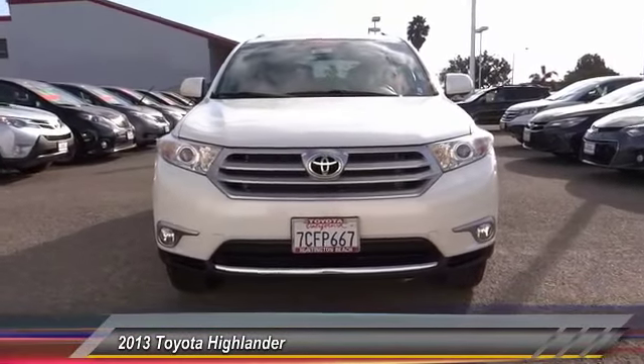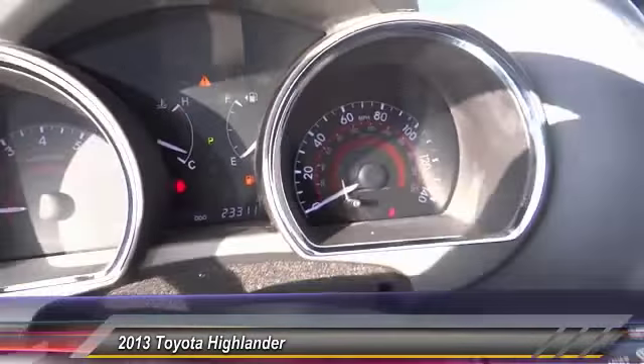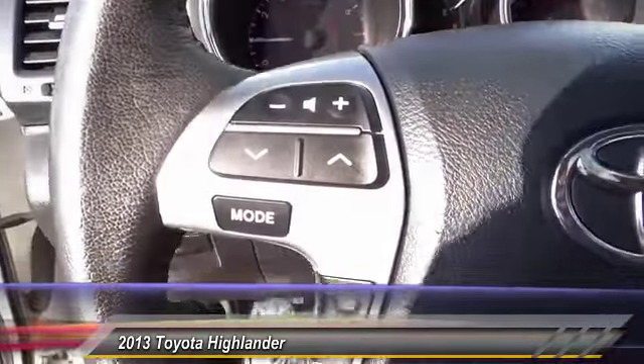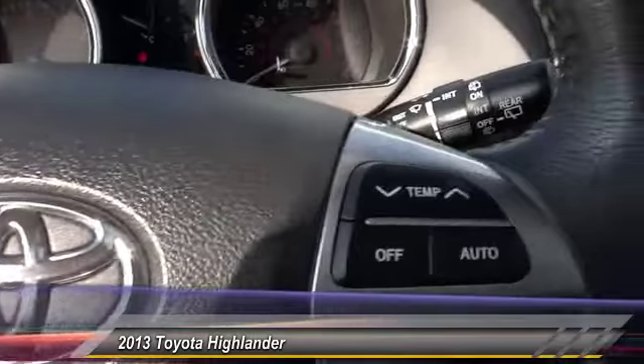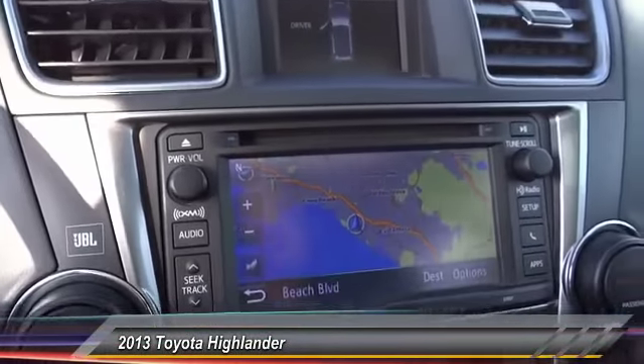Bluetooth wireless data link for hands-free phone, alloy wheels, automatic stability control, auto dimming rearview mirror, PPO, climate control, fog lamp, power windows, security system, dual front airbags.